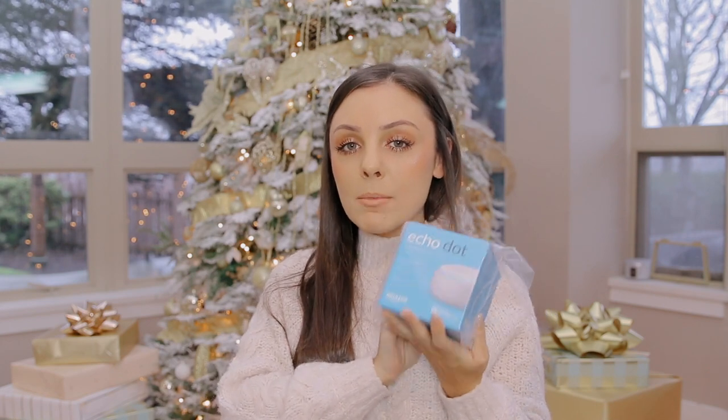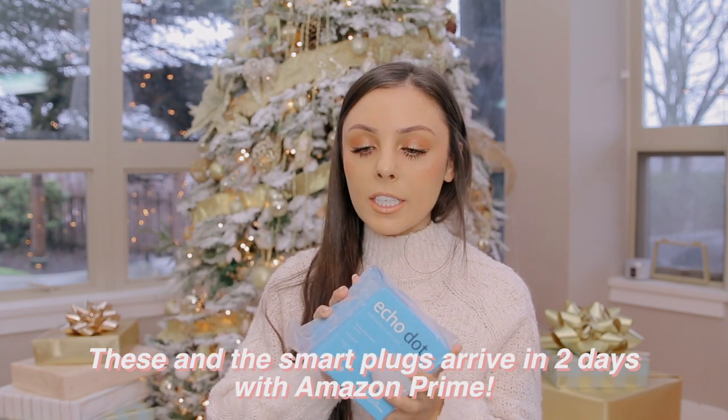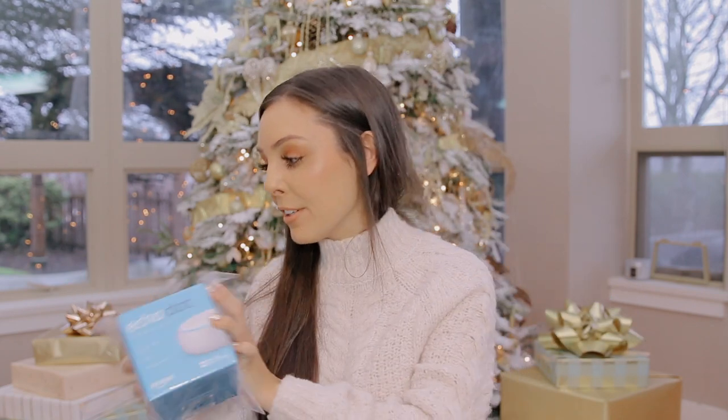Another great stocking stuffer idea is an Amazon Echo Dot. They're not too expensive and really practical. Even if you already own one, they're great to have as an intercom throughout your house. I like using them to have the same music playing through every room — dining room, living room, bedroom. This one is going to be a gift for my mom.